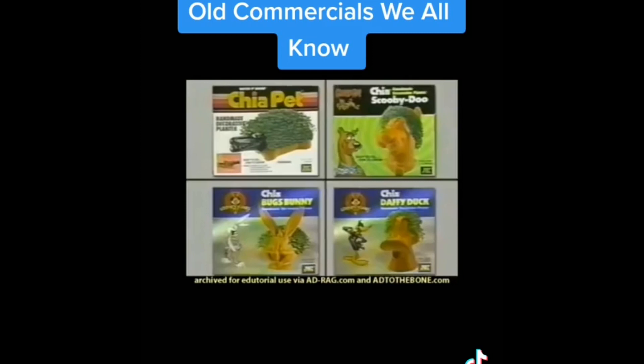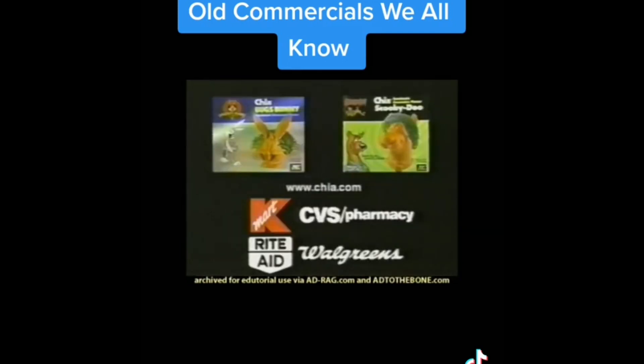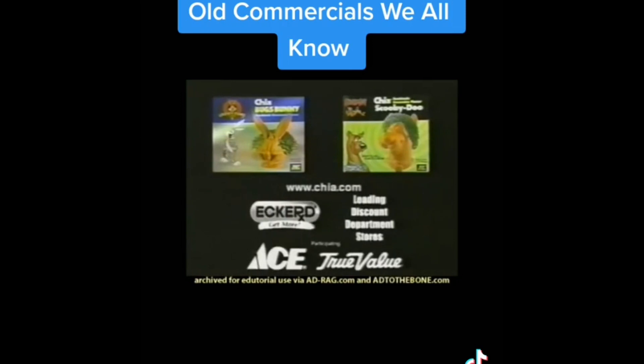Chia Pets! Chia Scooby Doo! Chia Bugs Bunny! And Chia Daffy too! Happy Birthday! Ch-ch-ch-chia! Chia Pets, the gift that grows! Available at Kmart, CVS, Rite Aid, Walgreens, Eckerd, leading discount department stores, and participating Ace and True Value!